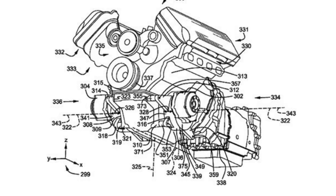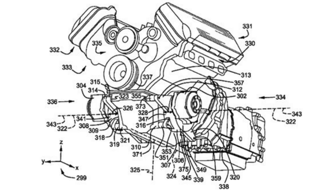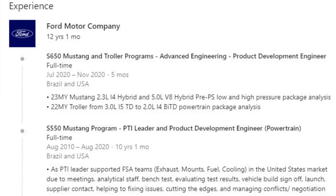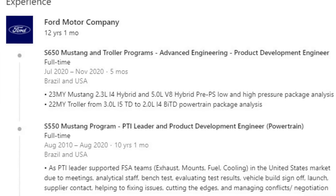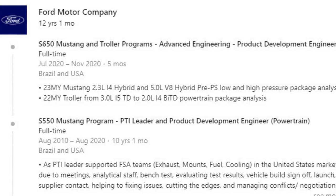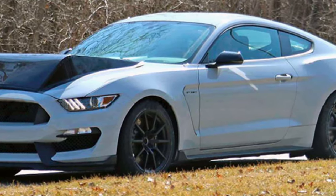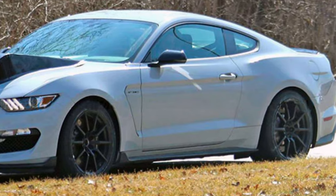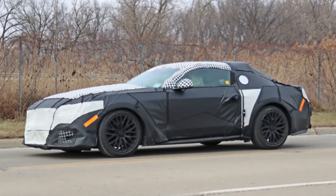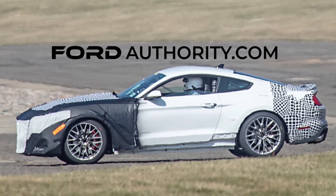What would it be powered by? Some have reported that we'll be seeing an all-wheel drive hybrid S650. Automotive News reported that Ford may debut a hybrid version of the Mustang by 2025, and a Ford product development engineer updated his LinkedIn profile noting work on a 2.3-liter inline-4 and 5.0-liter V8 hybrids. While hybrid options may be necessary for efficiency, and all-wheel drive could even be achieved through electronic propulsion on the front axle, I wouldn't count on that just yet — at least not for the first couple of years of production. Maybe by 2025, but certainly not out of the gate.